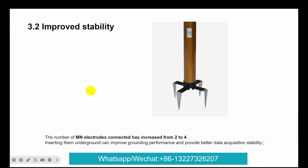Multi-stage signal conditioning to the design state, removing useless signals and improving anti-interference ability and improved stability. The electrode — four electrodes — this upgrade: inserting them into the ground can improve grounding performance and provide better data acquisition stability.